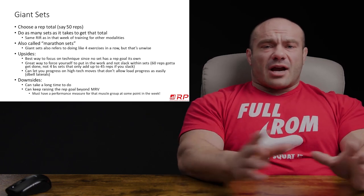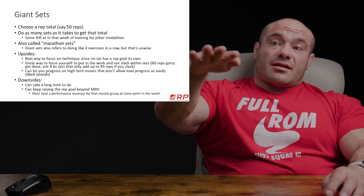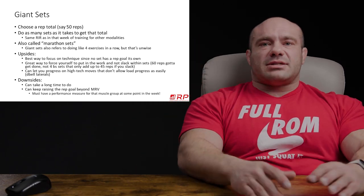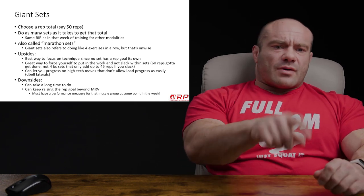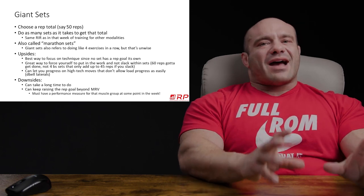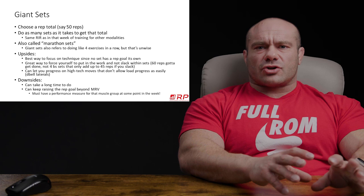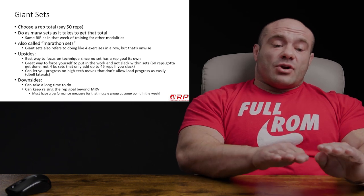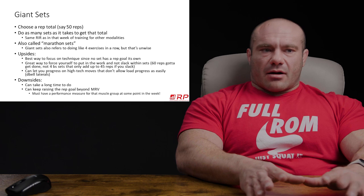The big problem with giant sets is that because you're not focused on each individual mini set's performance, you have no idea when you're getting weaker. On straight sets, you do. Always keep some straight sets in — like canaries in the coal mine — just to make sure you don't go over MRV. If you take your entire program and turn it all into giant sets, you'll get bigger and stronger for a while, then start getting worse with no idea why. You have to have some straight sets and more conventional training mirrored to your performance abilities so you know when it's too much and when to back off.